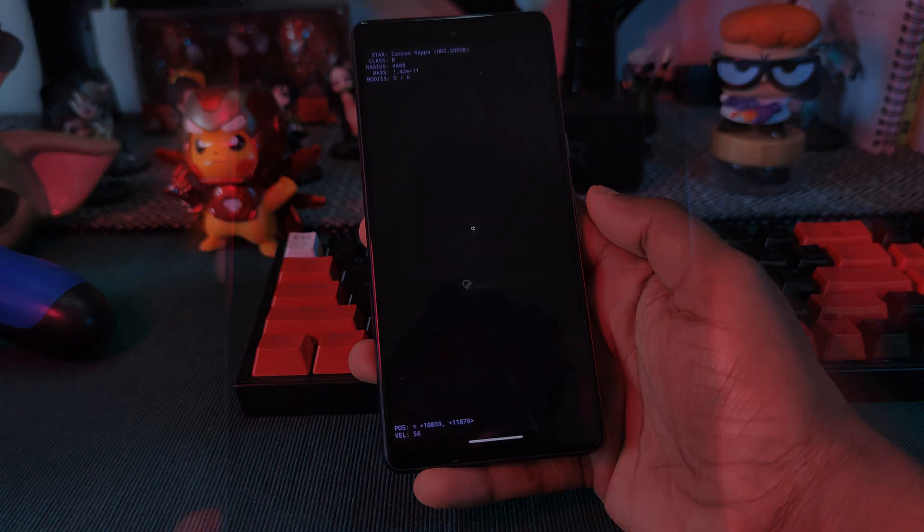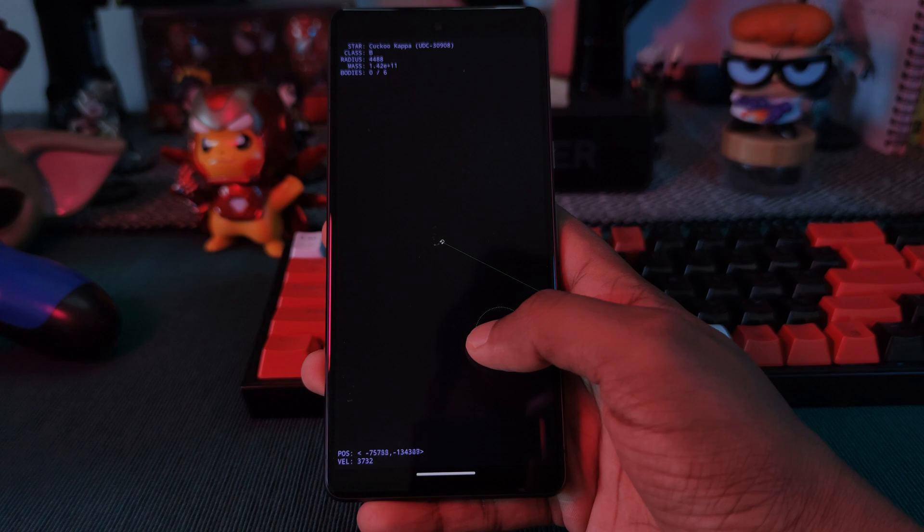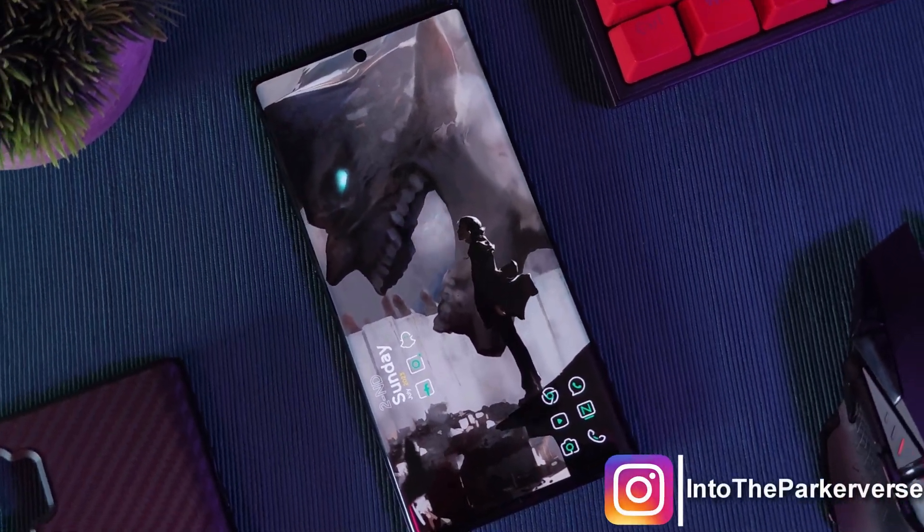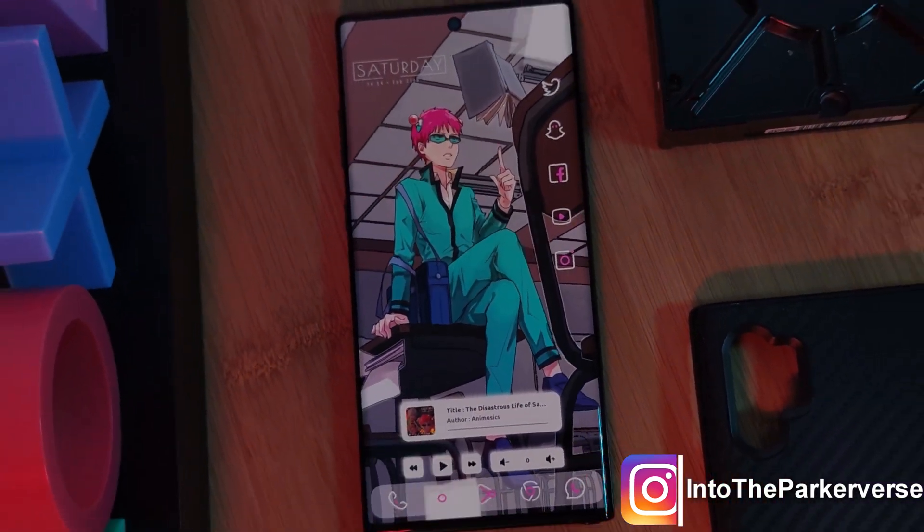What do you guys think? Let me know what your favorite features of Android 14 are. As always, if you want to see more Android customization tips and tricks as well as home screen setups, make sure to like and subscribe. See you next time on Into the Parkaverse.